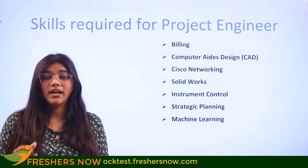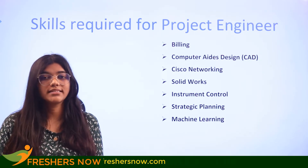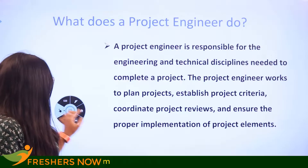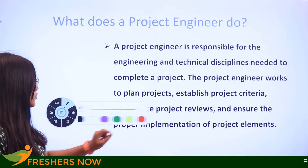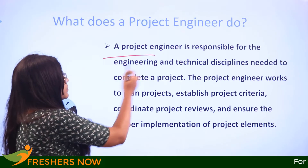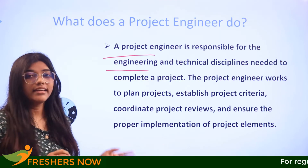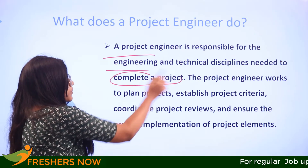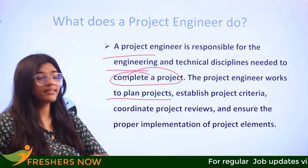Starting from day one, you should understand the application of these skills in your day-to-day work pattern. A project engineer is responsible for engineering and technical disciplines, where they complete projects as well as plan various other projects.